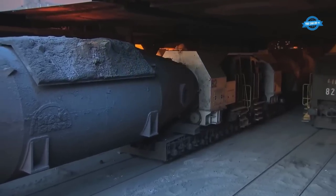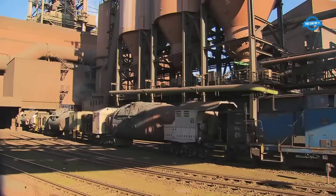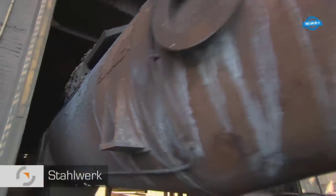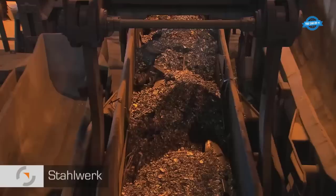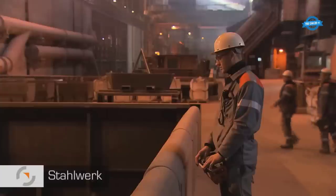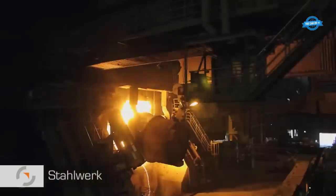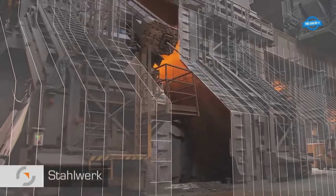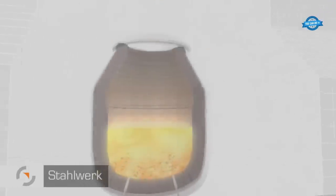The next phase sees pig iron poured from torpedo ladles into transport ladles, each holding approximately 200 tons. Scrap is introduced into the process alongside pig iron, both converging in a converter. At Skeeter's site, there are three LD converters utilizing technically pure oxygen through porous plugs and an oxygen lance. The intense heat further refines the molten pig iron while removing unwanted elements, known as carbon drop.